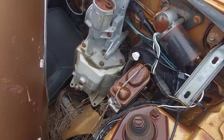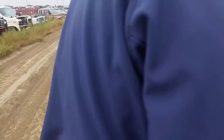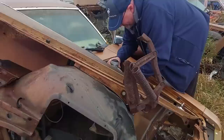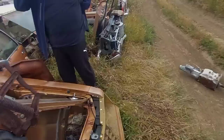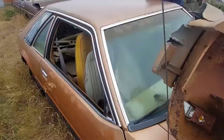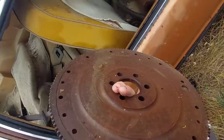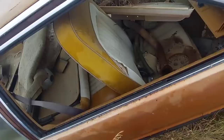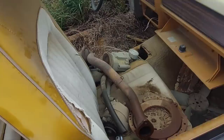Somebody pulled the inline six out of it, so this is the original tranny to the car — but whether or not it's any good since it's been in the dirt. There's the tranny — we just don't have the flywheel yet. Wait — there's a flywheel sitting here! I think everything I need is here. We may have just hit the jackpot! This definitely needs to be resurfaced — it's bad. But that could be it — we may have just hit freaking gold here, bud!